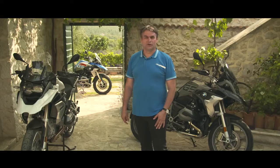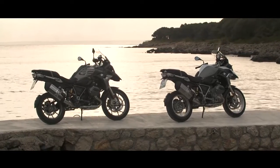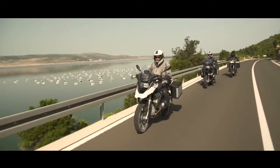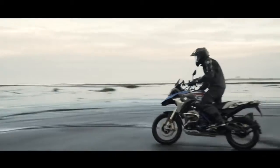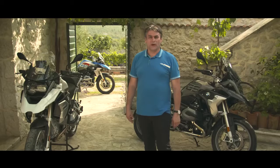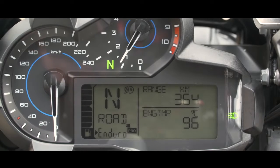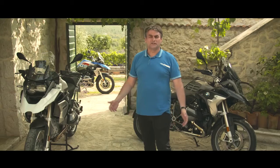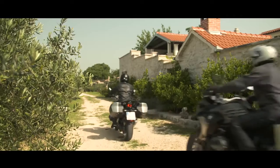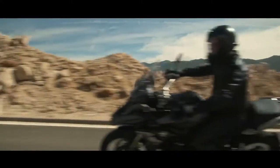The new BMW R1200GS model update. We've got optional seat heights between 800 and 920 millimeters depending on seat lowering or the sport suspension of the Rally version. And we offer a wide range of optional extras — that means dynamic ESA, riding mode pro, or an anti-theft alarm system. Additionally, of course, the wide accessory range that means panniers, luggage racks and other things that make motorcycle riding enjoyable.